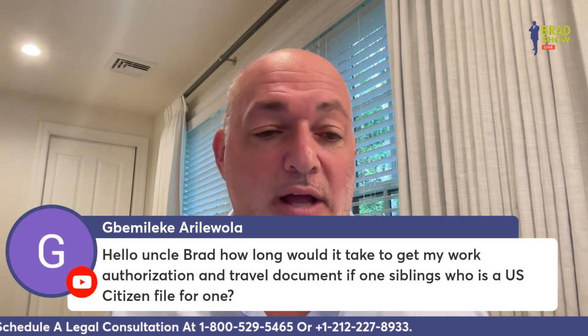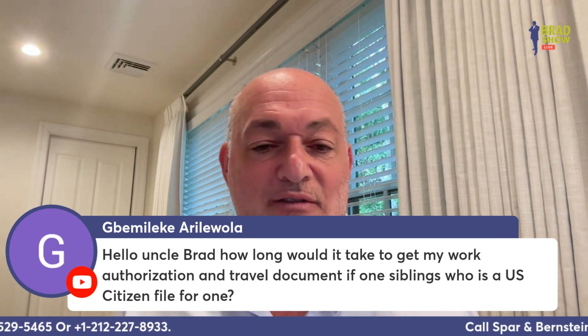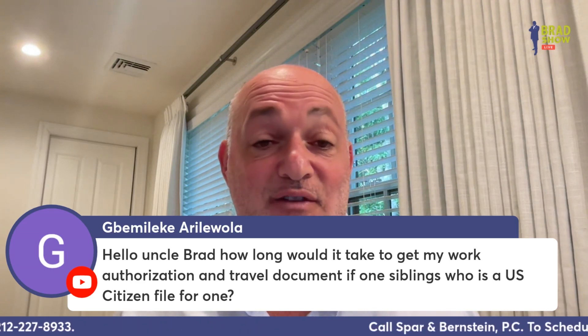Bemalika Arawola asks: how long would it take to get my work authorization travel document if a sibling who is a U.S. citizen filed for me? Forever — you're not getting it anytime soon, at least a generation. You're not likely going to be able to adjust your status either, so at this point, forever.